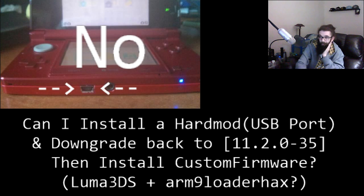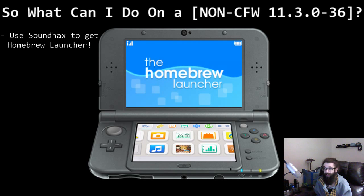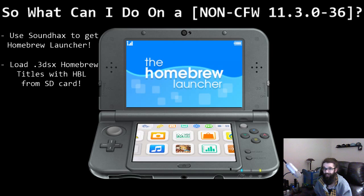Currently the hard mod option is not the way to go. But there is good news — there is some stuff you can do on 11.3, and it's actually some pretty significant stuff. Go ahead and research something called sound hacks. Sound hacks will allow you to load up the homebrew launcher, which lets you run 3DSX files from your SD card — essentially little programs that can be booted through the homebrew launcher on your 3DS.